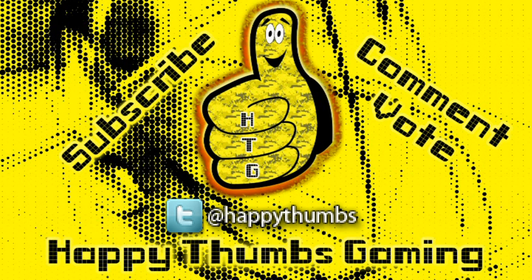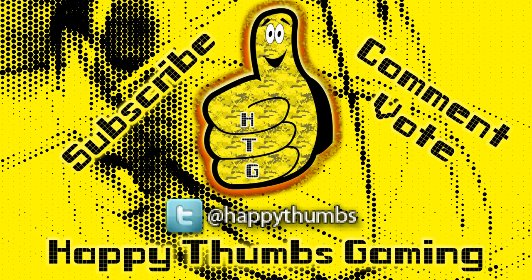Pretty easy stuff — easy peasy, lemon squeezy. Alright, feel free to comment, vote, subscribe if you like what we're doing. Head on over to Twitter and Facebook to keep up to date with what we got going on. And as always, until next time — Soil!